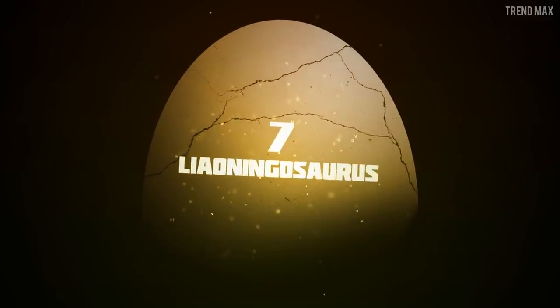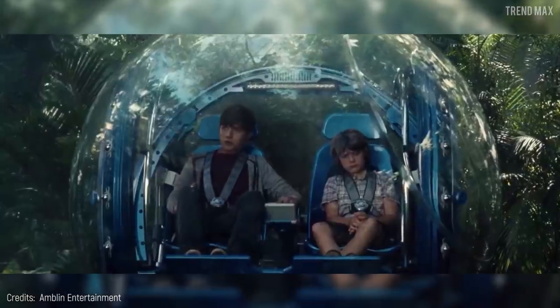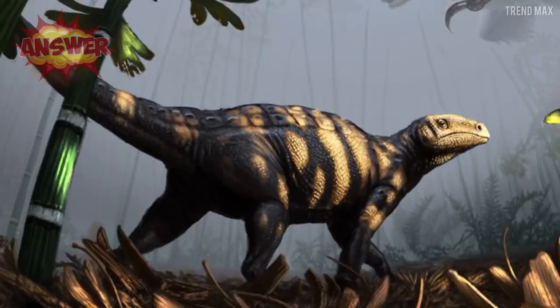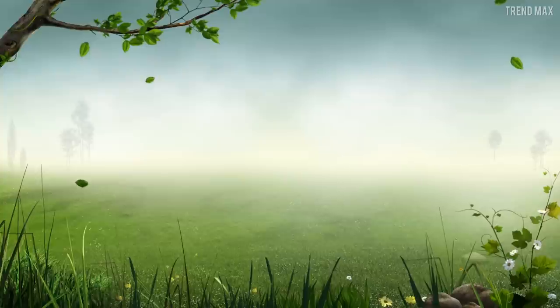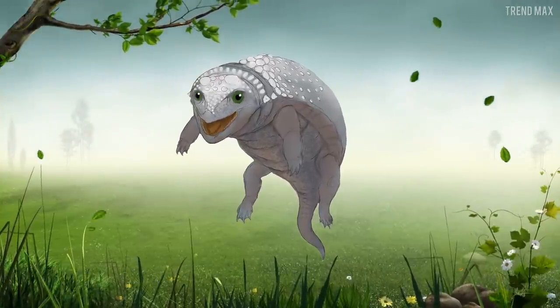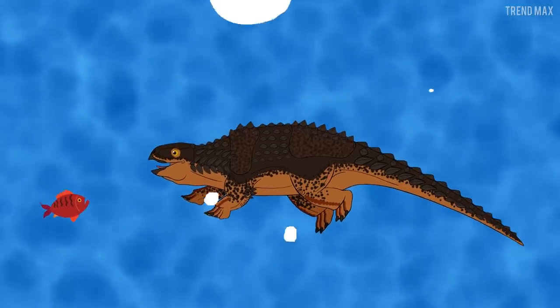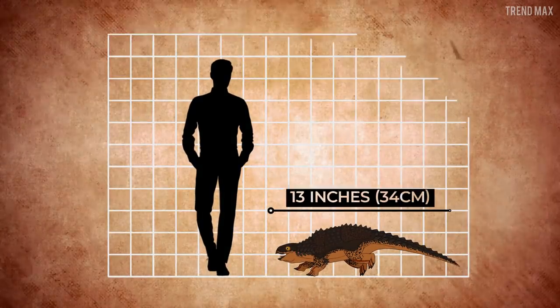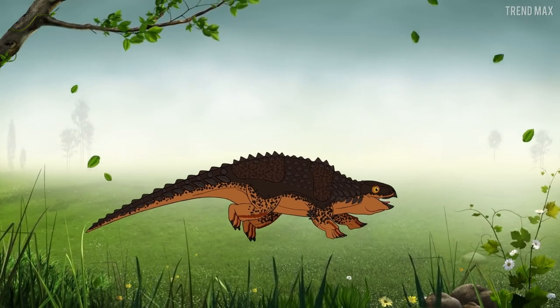Number 7: Liaoningosaurus. Did you think that all the Ankylosaurs were peaceful giants with hammers on their tails? Well, you're wrong about them being giants, about the hammers, and a little bit about them being peaceful. This is the Liaoningosaurus — the mini Ankylosaurus swimmer that eats fish. It adapted itself to catch fish as it was partially aquatic. It was armored like the rest of the members of its family and was barely 13 inches long. So, as long as it has a place to swim in and you don't run out of canned tuna, it might be happy with you.